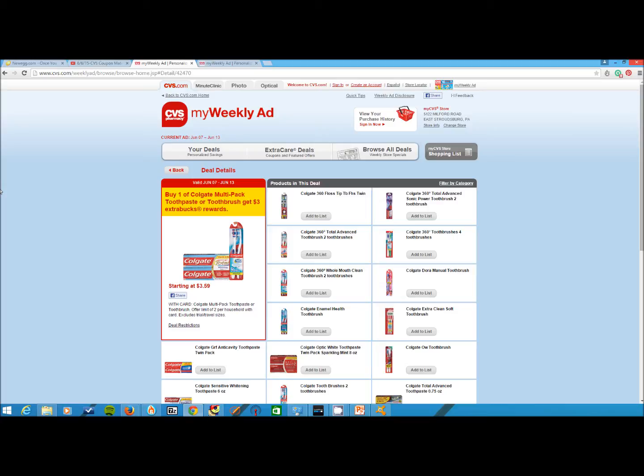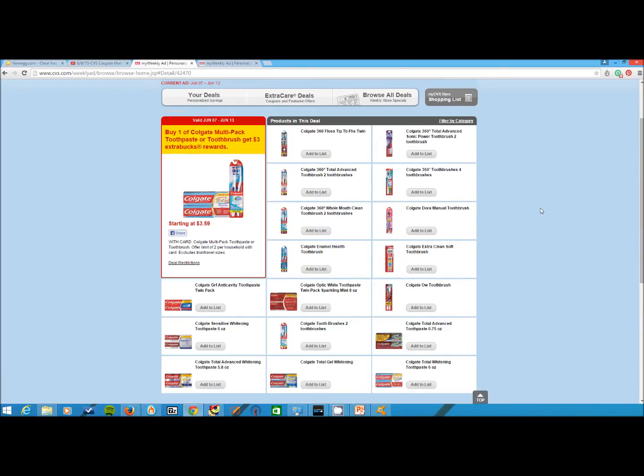We're going to do a couple freebies again. We're back to CVS. Not too long ago I got you some free toothpaste. Now you can either do the toothpaste or the toothbrush. Here you have the buy one Colgate multi-pack toothpaste or toothbrush. Here I'm showing the multi-pack toothbrush, and you can see all the different kinds you can use this on. The multi-pack toothbrush comes out to be, at most places, around $2.99. So you pay $2.99 and then get $3 in Extra Bucks rewards, ECBs — so that ends up being free for your toothbrushes.